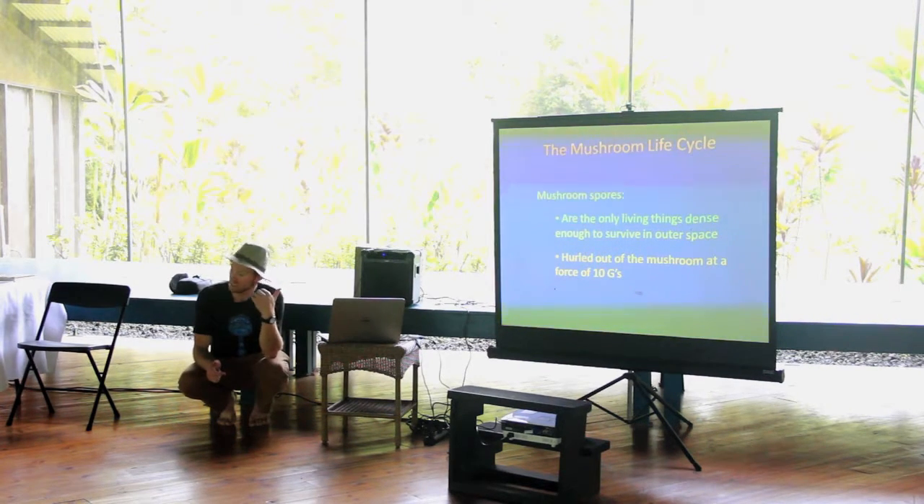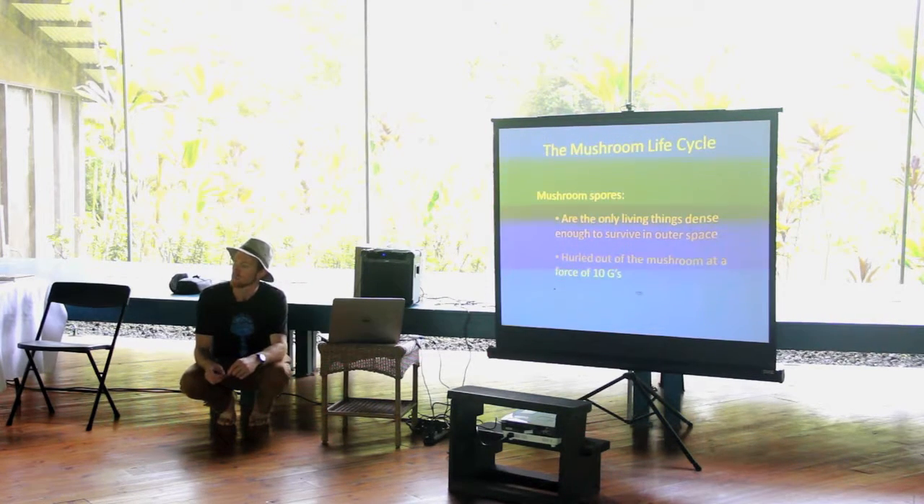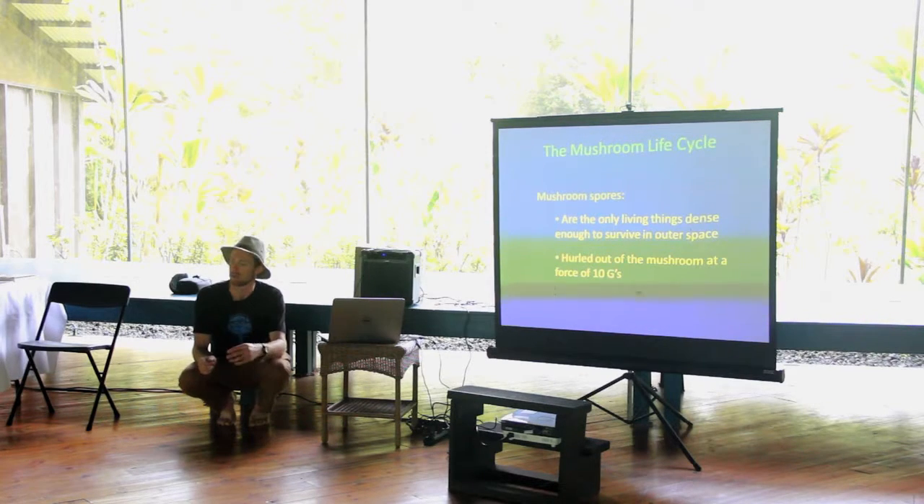This 10 G force that the spores are expelled through is the reason we have mushroom spores floating around the Sahara Desert from Hawaii, and mushroom spores from the Sahara Desert in Europe. They're globetrotters.